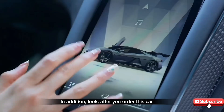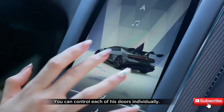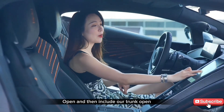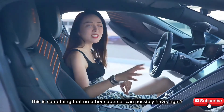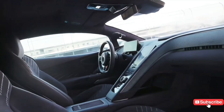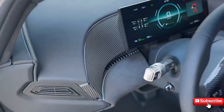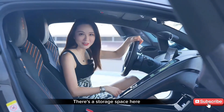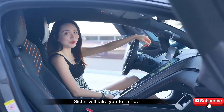After you order this car, you can control each of its doors individually through the app — open them, and also control our trunk. This is something no other supercar can possibly have. Let's take off our high heels and put them here. There's a storage space here. Sister will take you for a ride, but you have to sit tight and hold on.